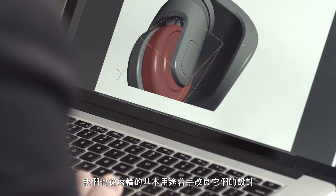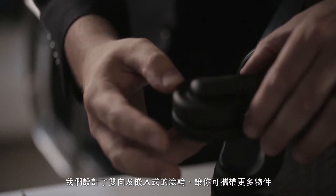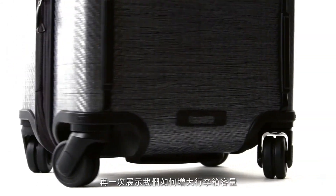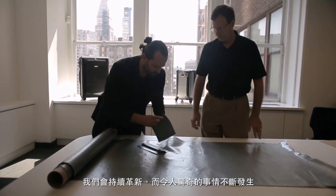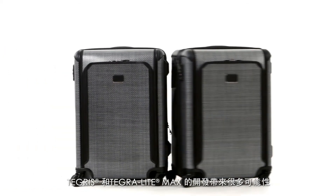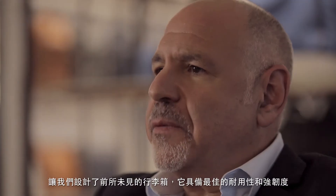We really started distilling these wheels down to their basics. We started doing dual wheels, recessed wheels. What that allowed is that now you're carrying more of your stuff, so our capacity grew. We're continually innovating it, and it's just amazing — stuff is happening. Tumi is always looking for ways to improve and perfect its product. The development of Tegris and Tegrilite Max opened up a world of possibilities for us to make the most durable and strongest bag that we've ever made.